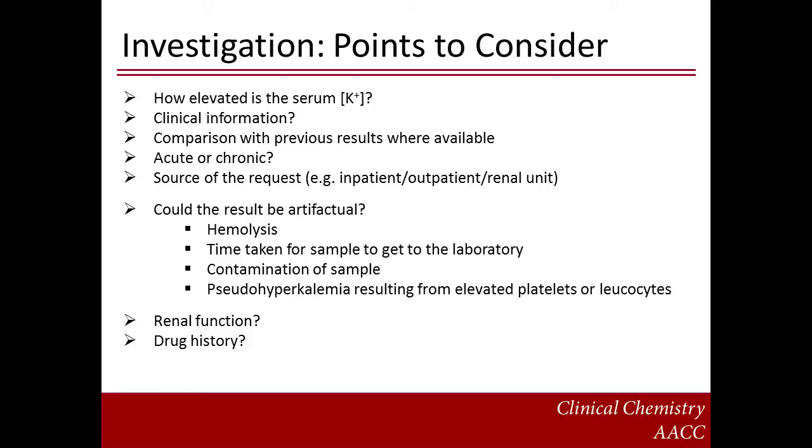Here are some points that might be considered when investigating a case of hyperkalemia. First, how elevated is the potassium concentration? Was there any relevant clinical information accompanying the request that might explain the hyperkalemia? How does this result compare with previous potassium results? Is the hyperkalemia acute or chronic in onset? Was the source of the request, for example outpatients, inpatients, or perhaps from a renal ward or a dialysis unit? Second, could the hyperkalemia be artifactual? Artifactually elevated potassium in serum may be caused by sample hemolysis, delays in sample transit to the laboratory, sample contamination, or a cellular artifact such as that seen from patients with elevated platelet count or leukocyte counts. Is there any evidence of renal impairment? And finally, is the patient taking any drugs that may be contributing to hyperkalemia?